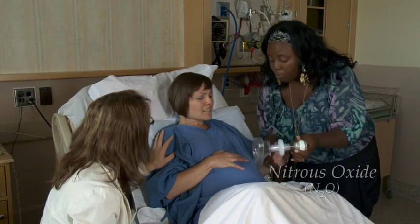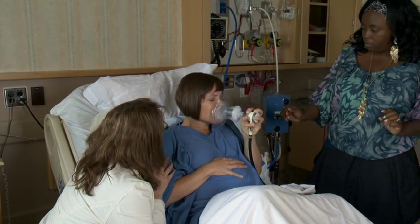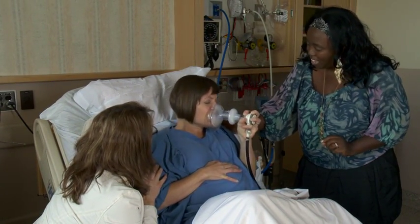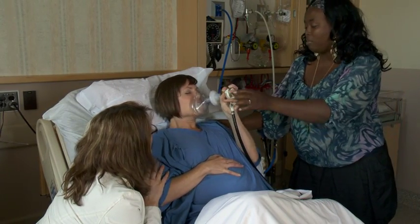Your nurse might suggest nitrous oxide. Breathing this gas in through a mask will make you less aware of the pain for a couple of hours, so it's normally only used close to birth. Nitrous oxide might make you feel drowsy for a moment, but has little effect on your baby.